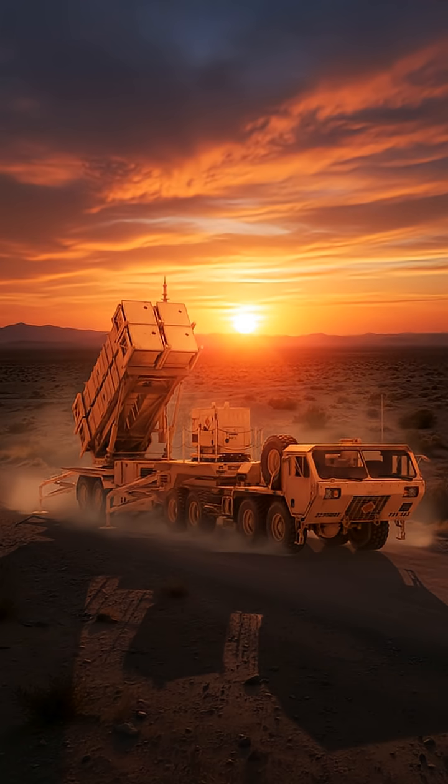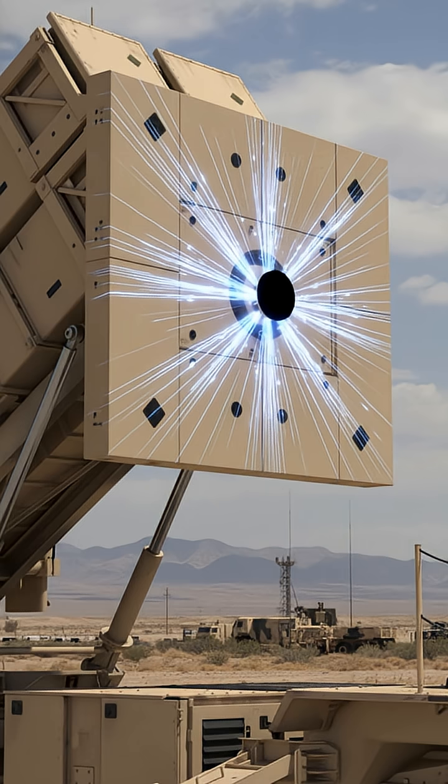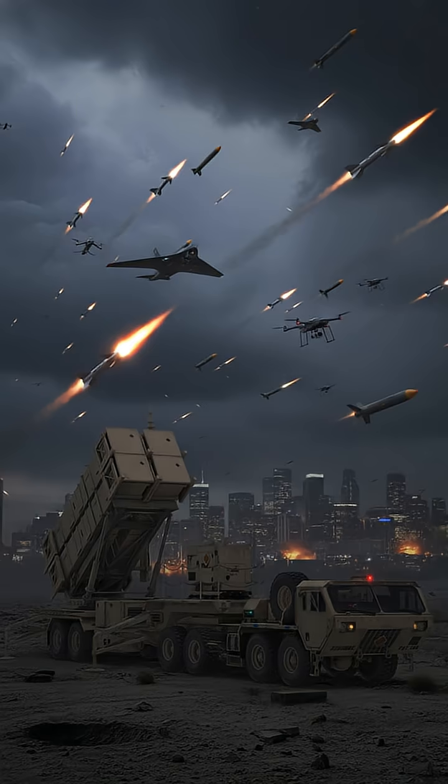Before you stands one of the most feared air defense systems on Earth, the MIM-104 Patriot. It's a name that echoes with power and precision, a guardian that watches over the skies when no one else can. Built to destroy incoming missiles, aircraft, and drones, the Patriot is more than just a piece of hardware. It's a shield.